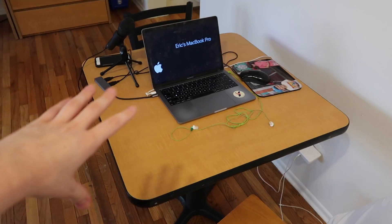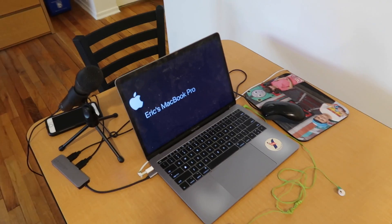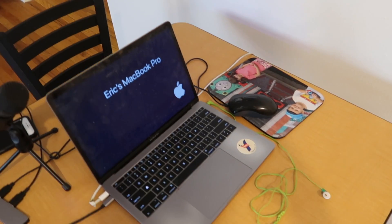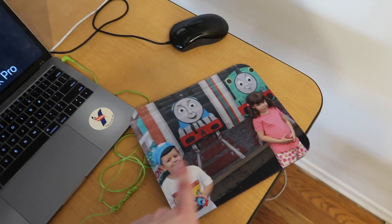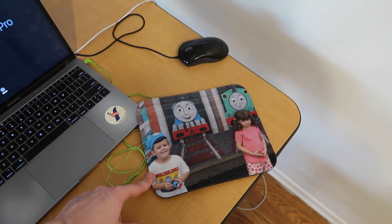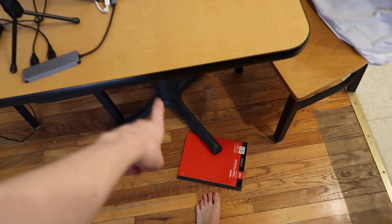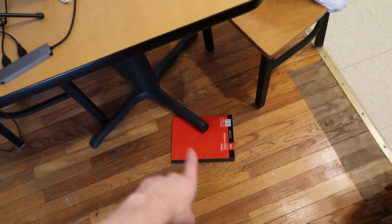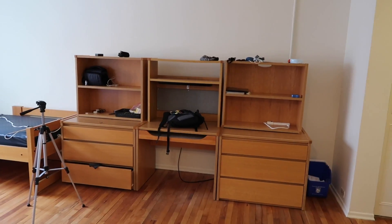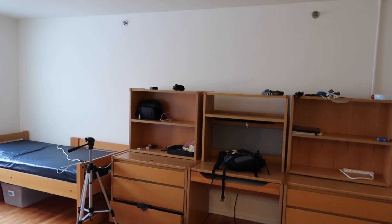Now over here we have a table. This is kind of my workspace — I don't like using the desks that the school provides because I always thought those were way too small anyway. I have my whole setup here. This is my MacBook — it's kindly labeled here, which is really convenient. I got this mousepad for Christmas. It's me and my sister at a Day Out with Thomas, which is basically a Thomas the Tank Engine event. As you can see, I was really happy back then. I don't really know what happened. I put a notebook under the table leg because this thing is wobbly and very unstable, just to even it out.